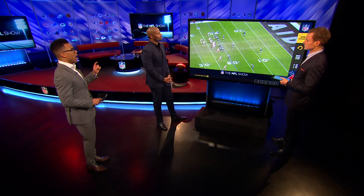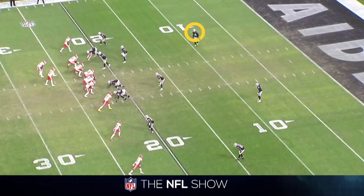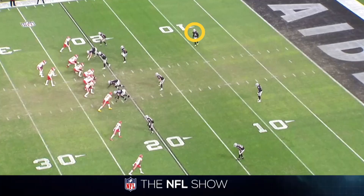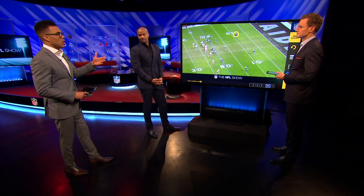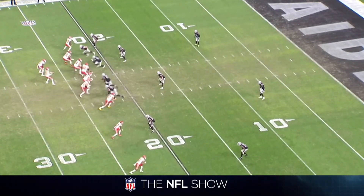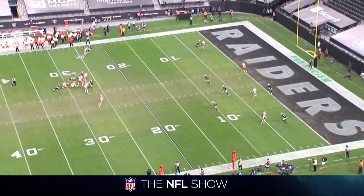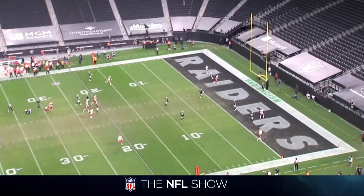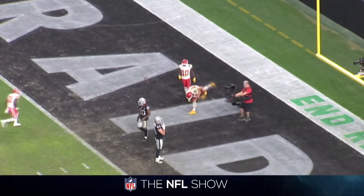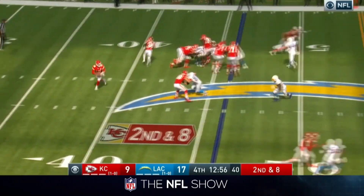Check this out — I want you to select number 20, the safety for the Raiders. This is what the threat of Patrick Mahomes does. As you see it play out, his movement is going to make the safety vacate his zone. As soon as he comes up, Mahomes throws it right behind his ear to Travis Kelce — touchdown. That was a game winner. Once again, his movement.